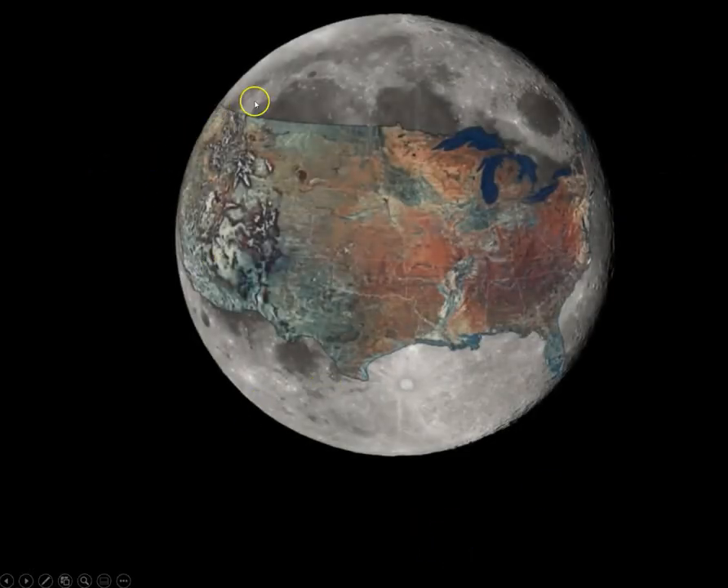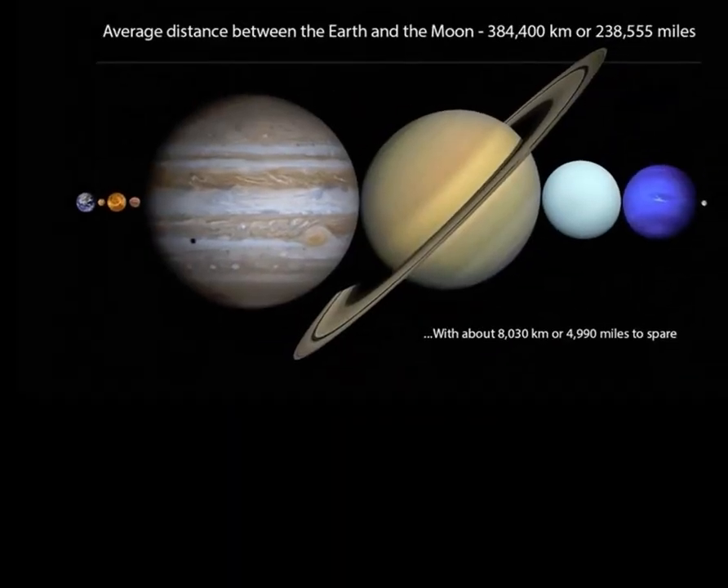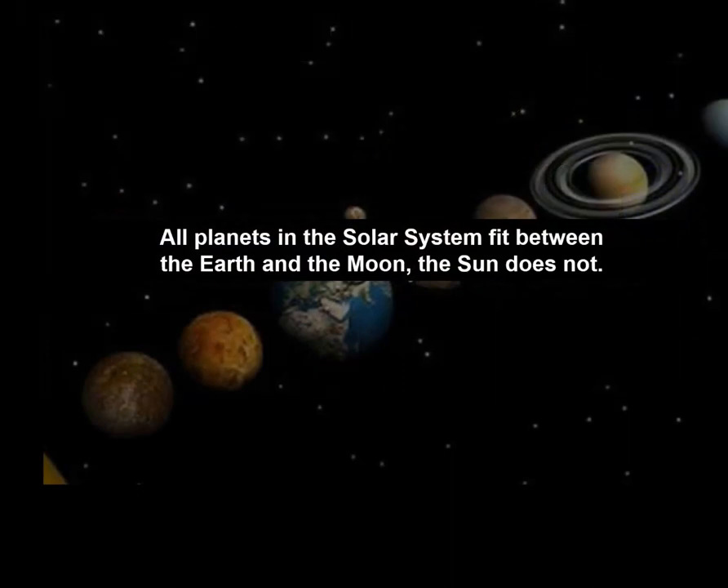The Moon is not the contiguous U.S. across in width. The average distance between the Earth and the Moon is 384,400 kilometers. And one little note of trivia to lock into your mind: all the planets in the solar system fit between the Earth and the Moon — though of course the Sun is a star rather than a planet.